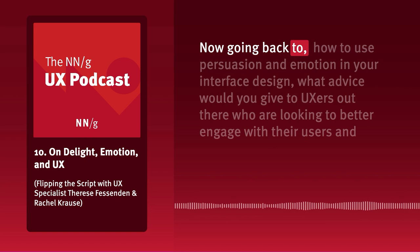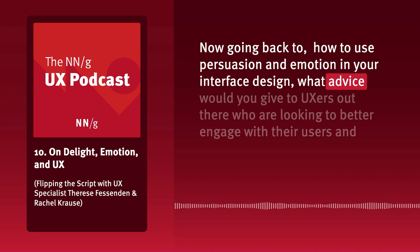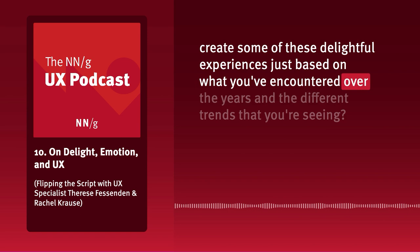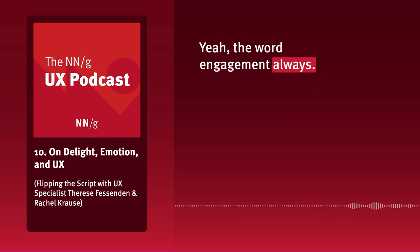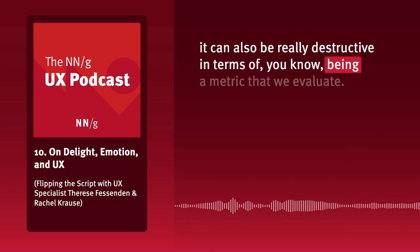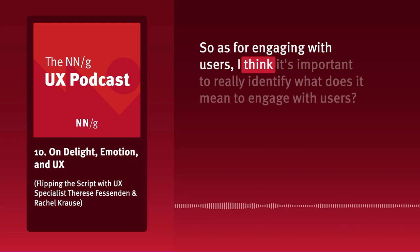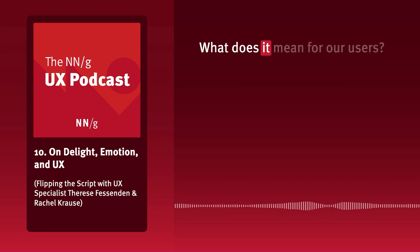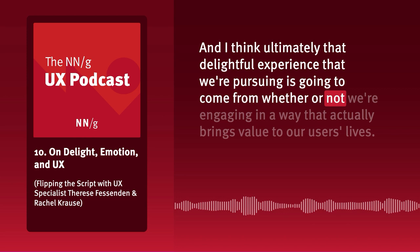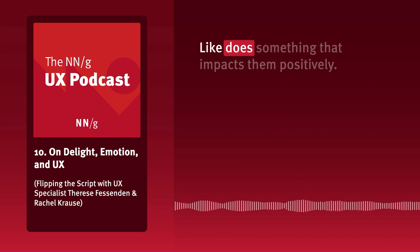Going back to using persuasion and emotion in interface design — what advice would you give to UXers looking to better engage with users and create delightful experiences? The word 'engagement' always makes the hairs on the back of my neck stand up, because engagement can be good but also really destructive as a metric. It's important to really identify what does it mean to engage with users — what does it mean for us as a business, and what do users get out of this?